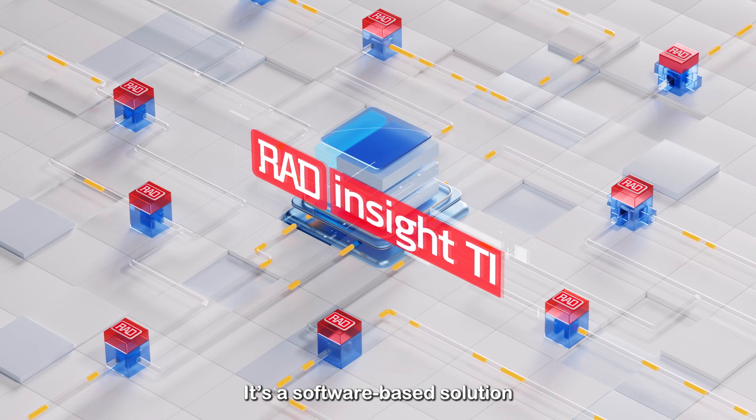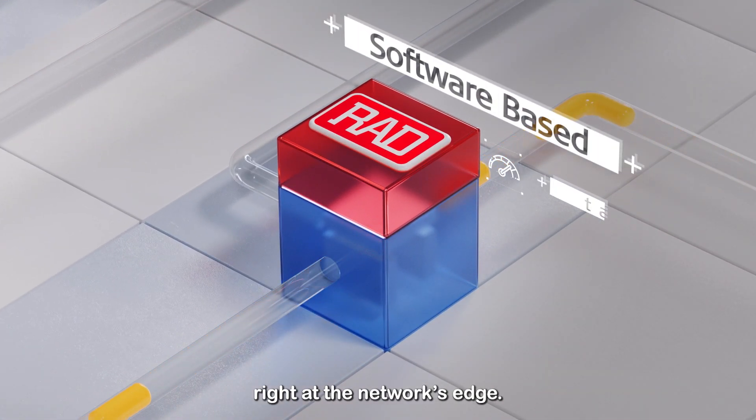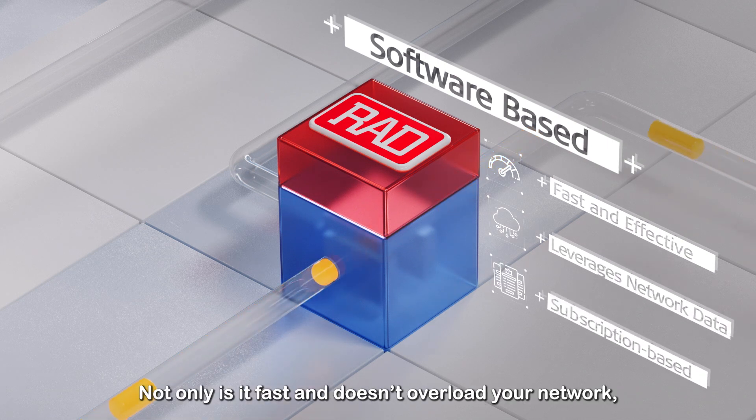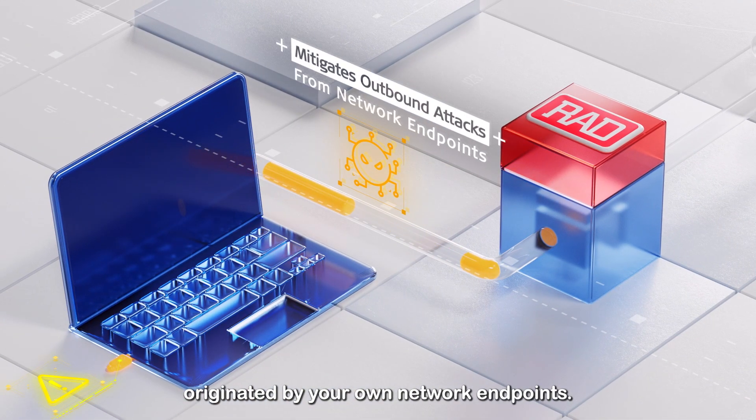It's a software-based solution that detects and mitigates threats right at the network's edge. Not only is it fast and doesn't overload your network, but it also protects it from attacks originating from your own network endpoints.